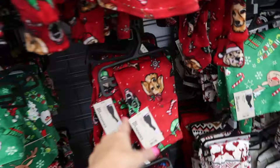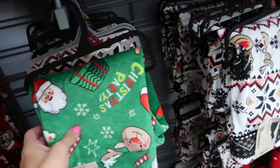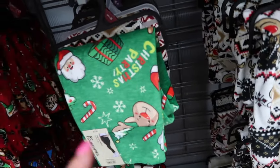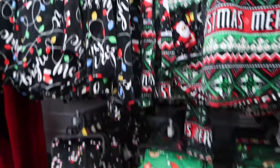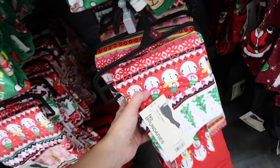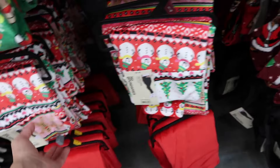They have some of the leggings to match — the velour dogs, the fair isle, this green print. There's this black with the peppermint with the lights. And then they also have solid options in black, red, ivory. This is my favorite one. I don't see this top here today, but the plush leggings are $7.98.